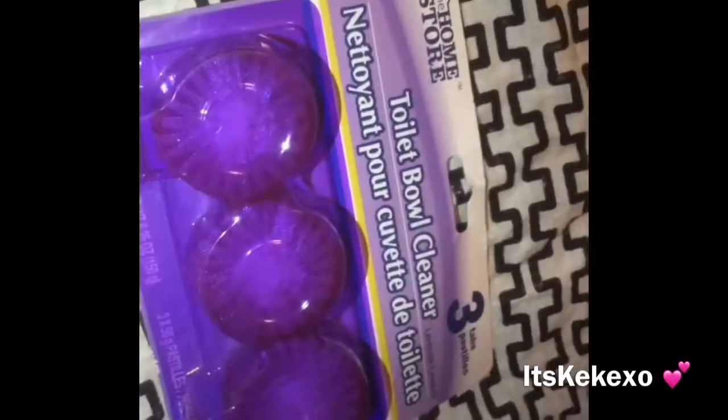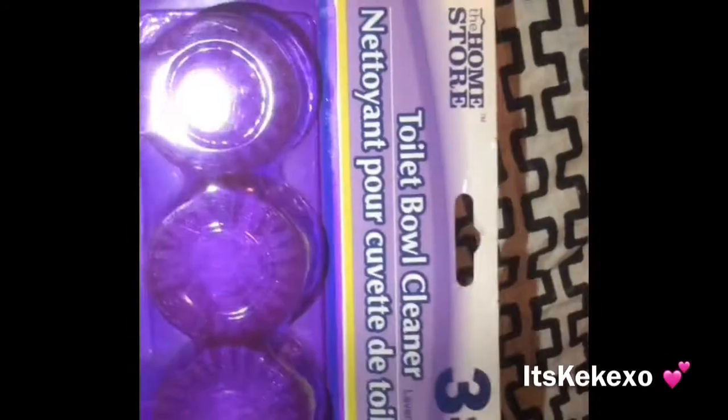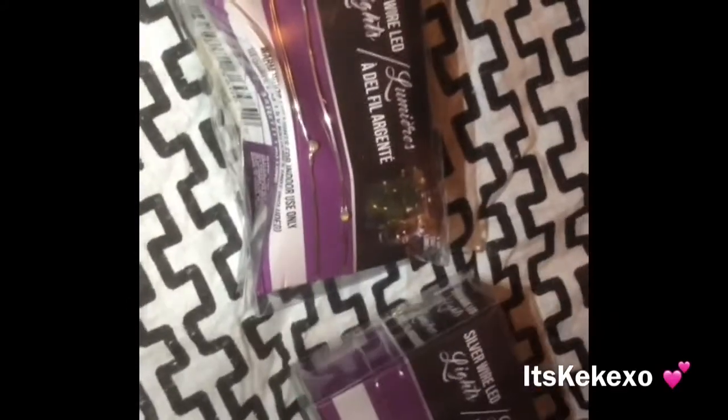I also picked up three of the home store brand toilet bowl cleaners. I picked up the silver wire LED lights — two in the silver. I also picked up the wrapper pre-cut pop-up foil sheets.